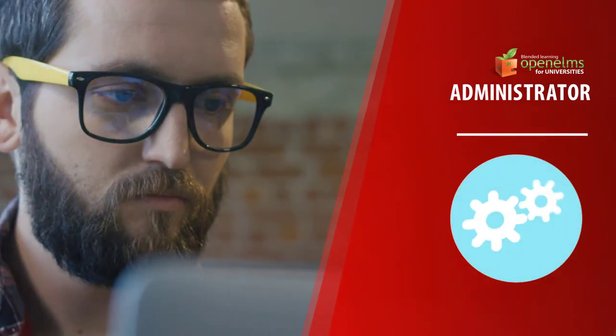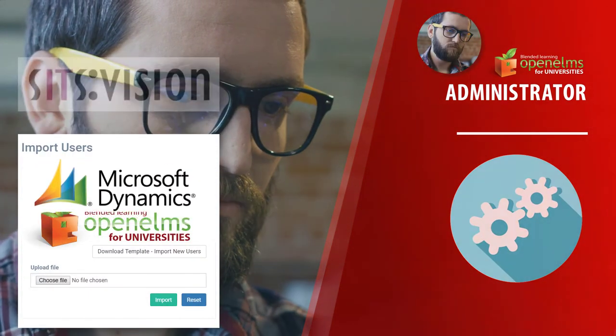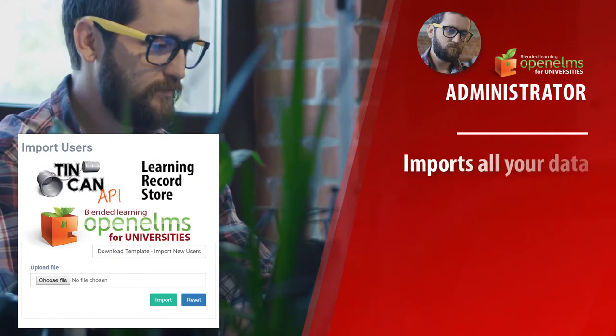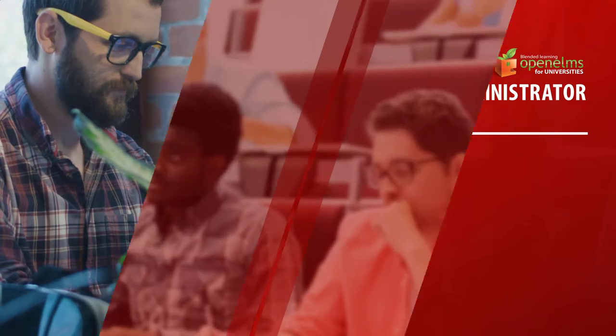The Administrator. Open Elms works as a central hub, integrated into all other systems at the university. The Administrator oversees this process and sets up the system accordingly.